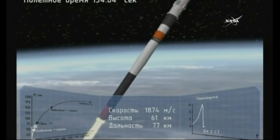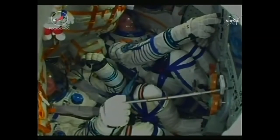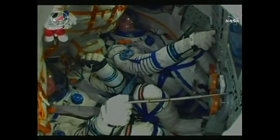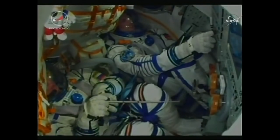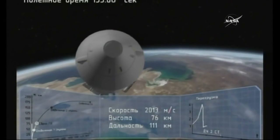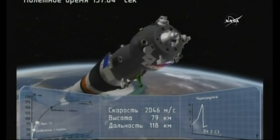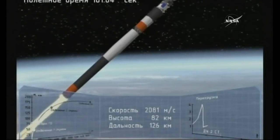The Soyuz is traveling now at about 3,300 miles per hour. We're getting a great view of the crew inside the cabin — Alexander Gerst at the top of the screen and Sergei Prokopiev at the bottom. Now 2 minutes and 38 seconds in. The launch shroud should have been jettisoned and the rocket's altitude is 48 miles above the Earth.